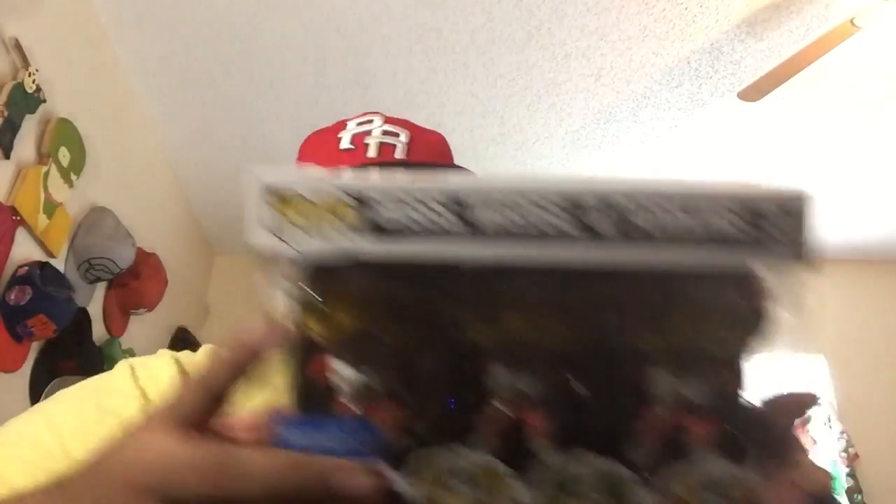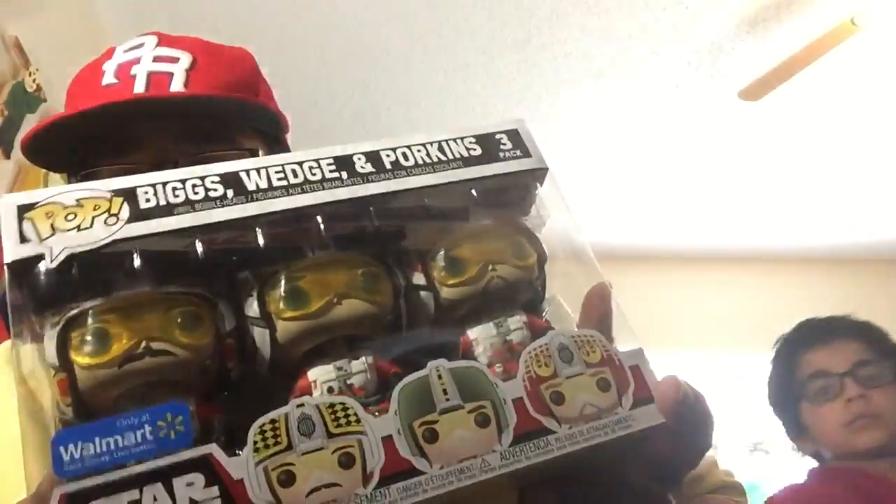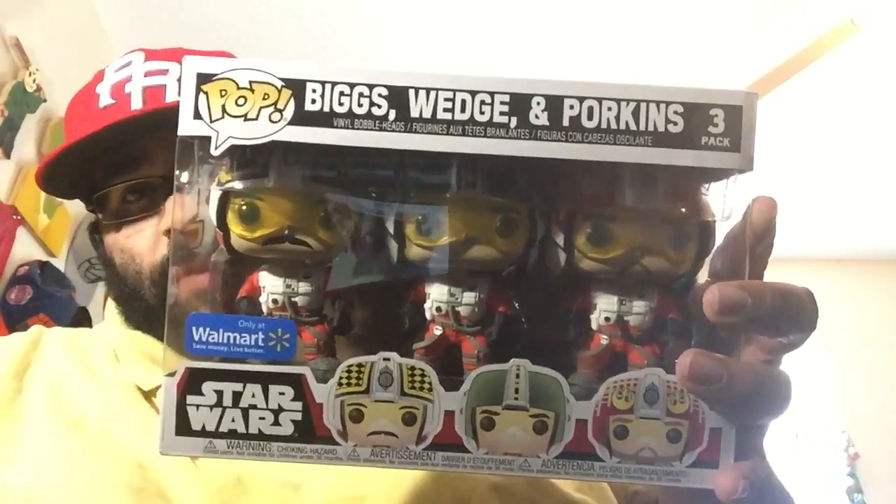Let's get the next one going. This one looks way better than on the website — it's Biggs, Wedge, and Porkins. The condition has a little ding here, a crease there, but it's not the worst. For three-packs, they're harder to maintain, so the fact that it's not super damaged is impressive. They also put bubble plastic inside it, so that's good protection.